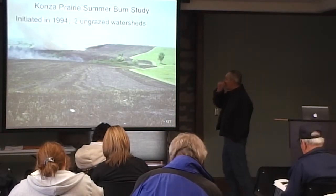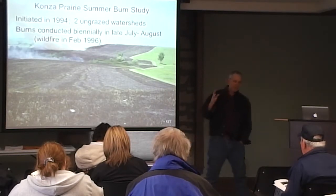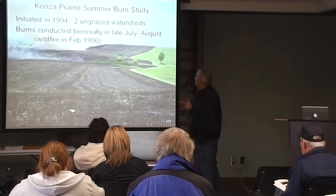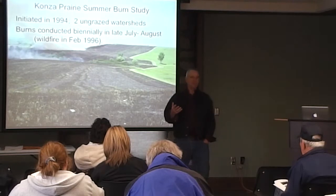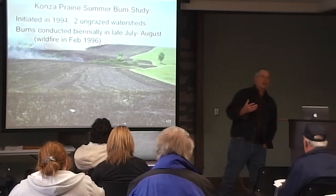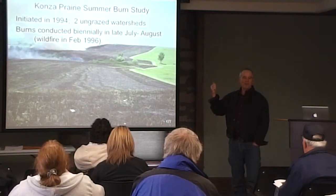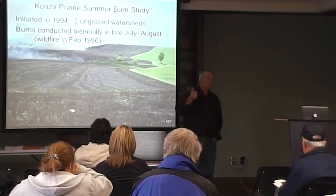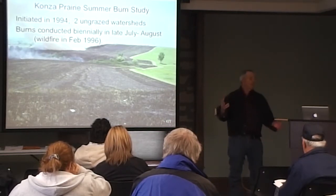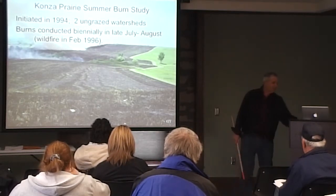We took two watersheds and looked at plant species composition, biomass, and flowering stems on both uplands and lowlands. Unfortunately, when you do research in the prairie, accidents happen. We had a wildfire that came off the interstate — not through any fault of mine — and it burned both summer burn watersheds in 1996. So I threw out the 1996 and 1997 data, because neither one reflected whether that watershed was actually in summer burn treatment. Traditionally, they've always said don't do summer burns, and you don't think about it as part of a management scheme because you say, well, I've got animals out there — if I burn in the summer, what are the animals going to do?